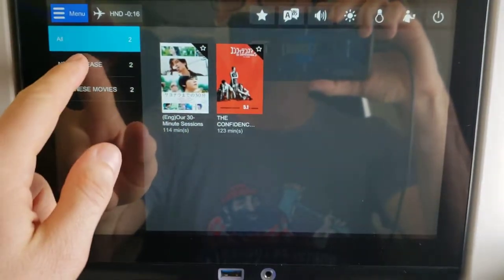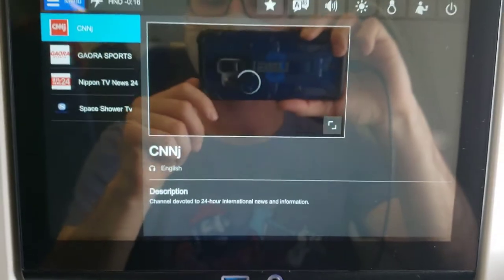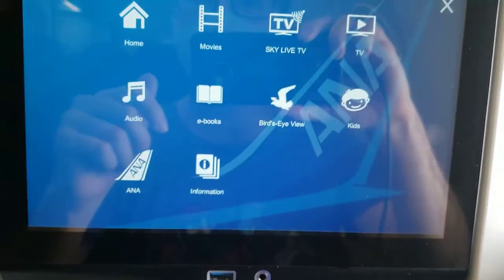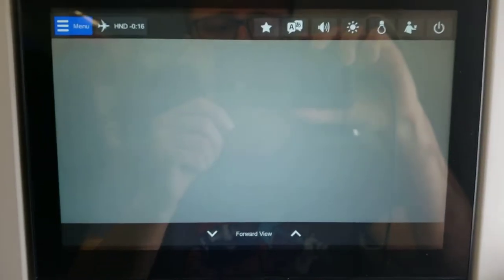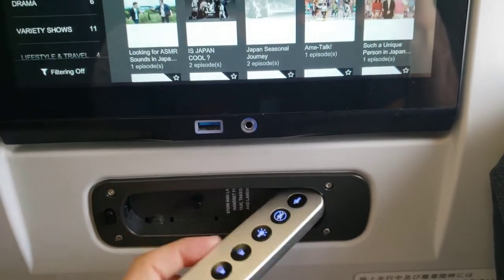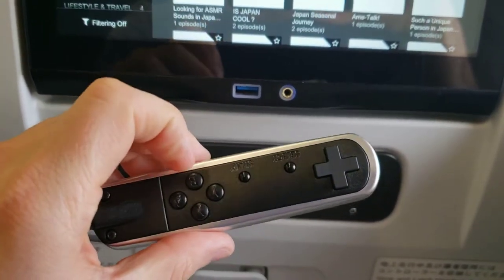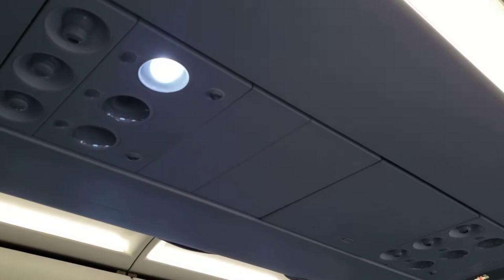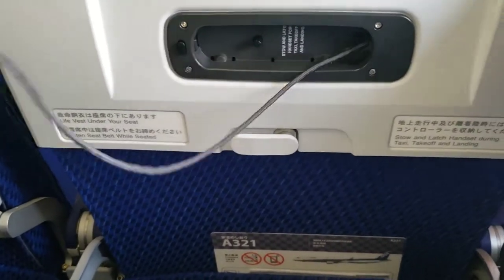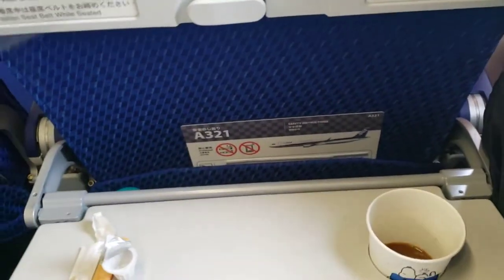The in-flight entertainment system was the fastest and most responsive I've encountered. There were several options including movies, shows, live TV, and cameras — though those weren't much use on this overcast day. The remote itself is nice but not really necessary in economy, as it's just as easy to access controls from the seatback. Though I have to say, getting these remotes to retract is like starting a weed whacker at 35,000 feet.